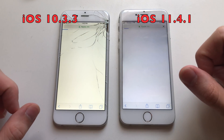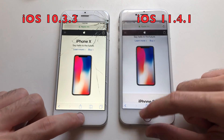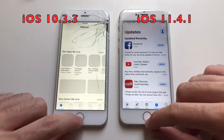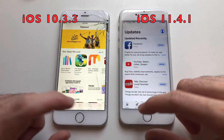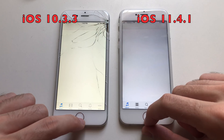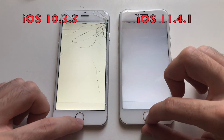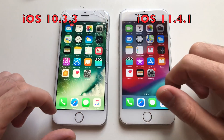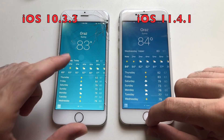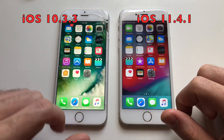Going for Safari — definitely iPhone 6 on iOS 10 was faster. Going for App Store — that was faster on iOS 10 than iOS 11.4.1. iTunes Store — faster on iOS 10 here. Going for Health — definitely iOS 10. Weather app — iOS 10. Stocks app — iOS 10 as well.